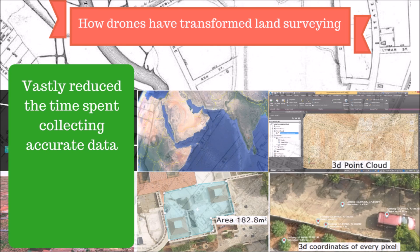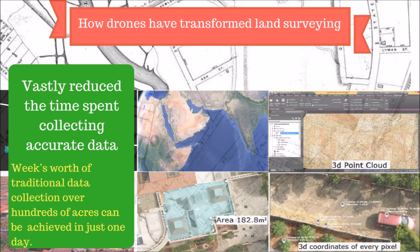With resolutions as sharp as 1.5 centimeters or 0.6 inches per pixel, you can gather millions of data points in one short flight. Large jobs that once took weeks can now be completed in just a few days, and a week's worth of traditional data collection is now achieved in just one day.